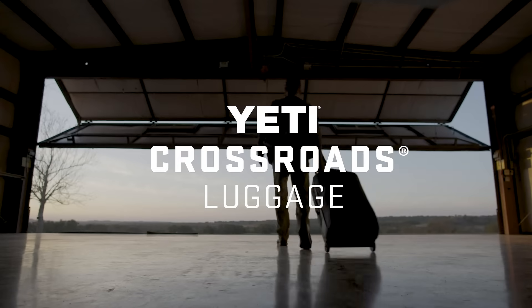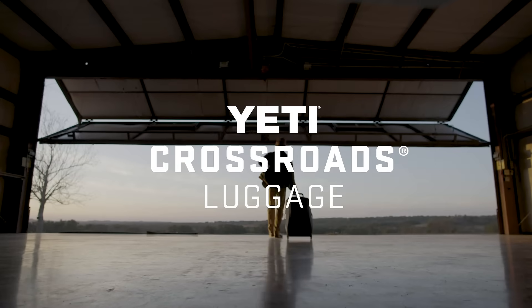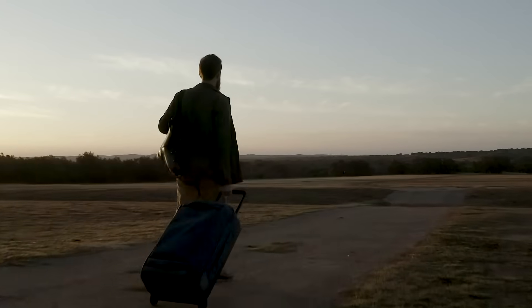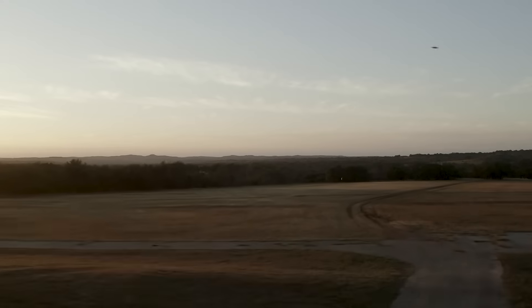This is the Yeti Crossroads 29-inch luggage, built to weather the world. It also comes in a 22-inch size for carry-on compatibility. This luggage just got back from an awesome weekend in the mountains. Let's unpack it.